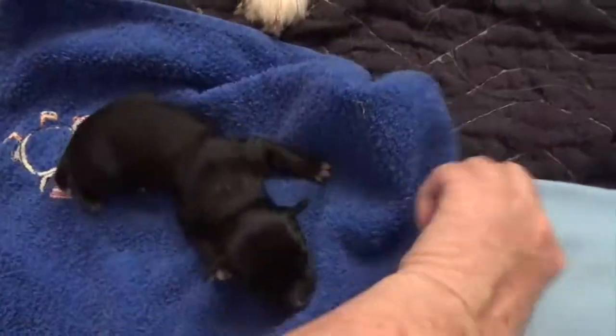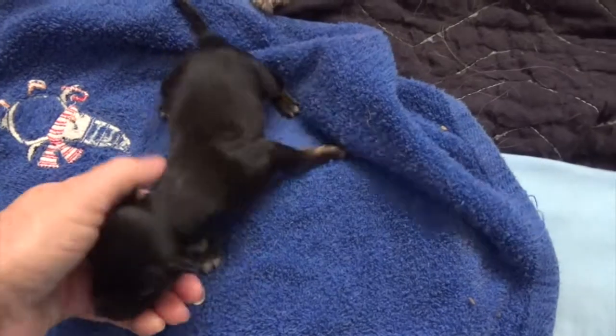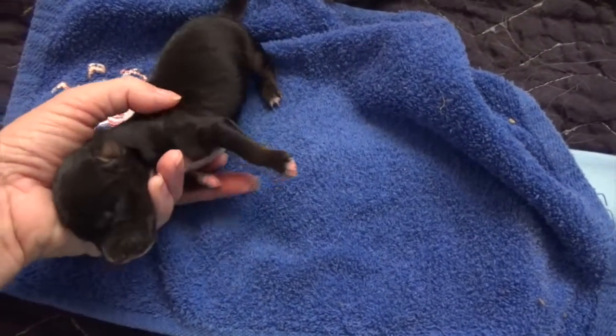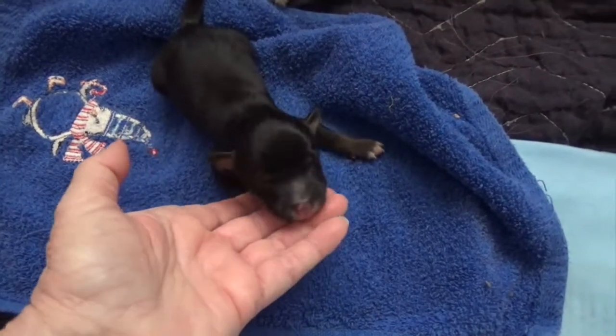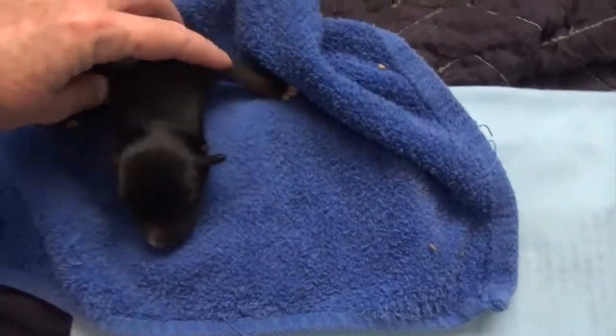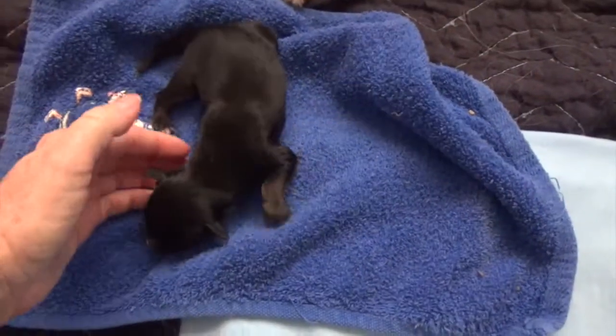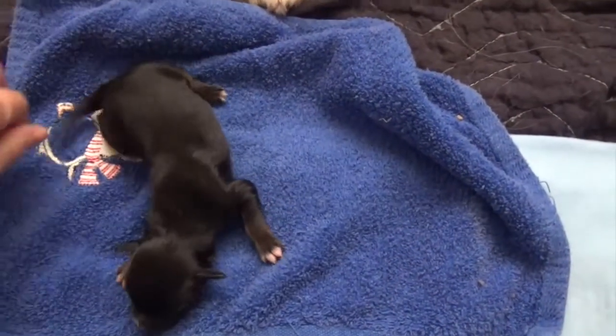Here's a black tri-male. Very black face and neck, but look at the copper coming in already. He's going to have tons of copper as an adult. When they're newborn, they usually only have a tiny bit of copper, and it comes in more as they grow. But he's going to have lots of copper, I think. And very minimal white. Cute boy. Jet black.